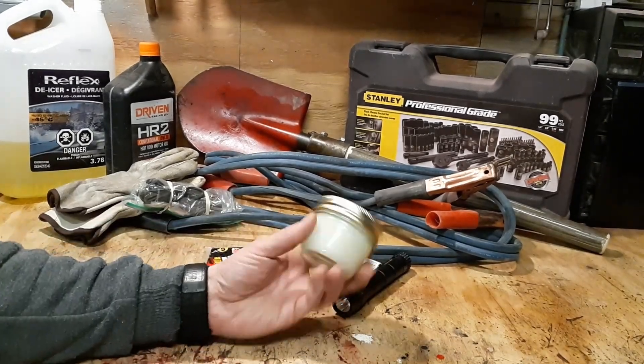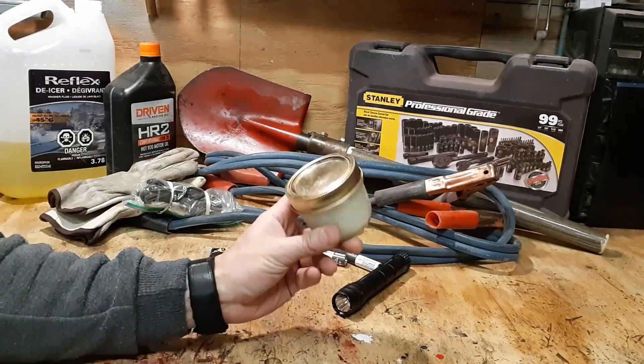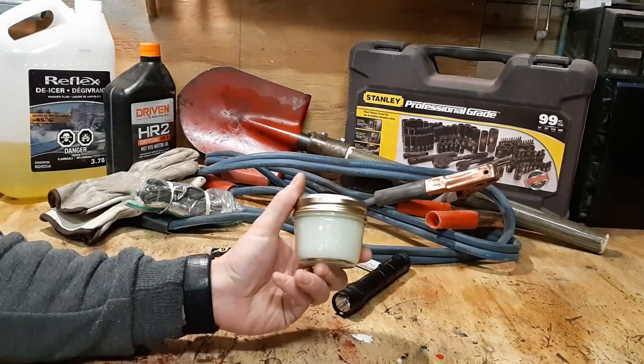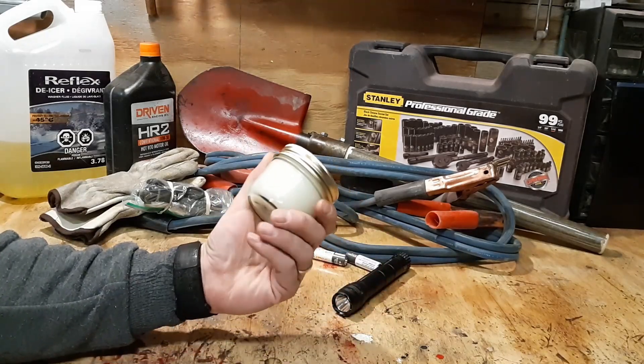Next, I've included a candle — this is a Crisco candle. I've got a half a cup of Crisco that will burn for a continuous 25 hours, giving you that extra bit of heat in your vehicle. Especially if you're waiting a long time for the road to open up or a tow to come get you, you may not have enough gas to leave your vehicle idling the whole time — this will provide some extra heat.